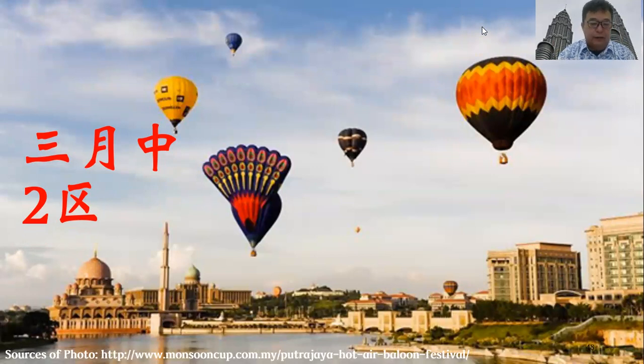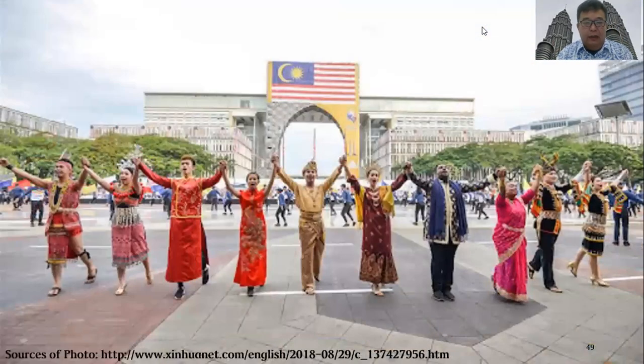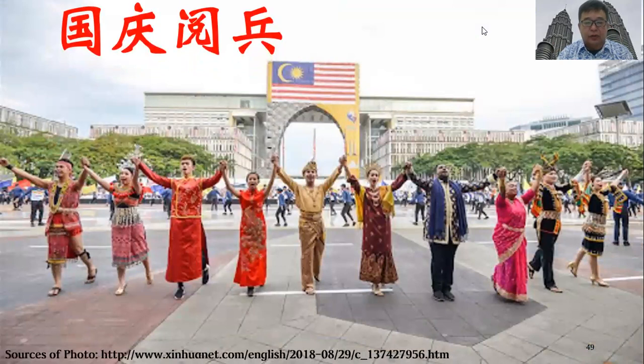There was also a national event held every year in Malaysia, usually around the 8th of September, which takes place in Putrajaya.